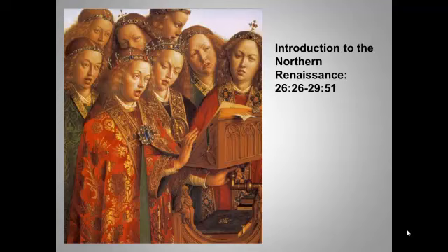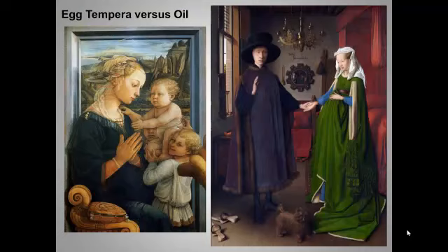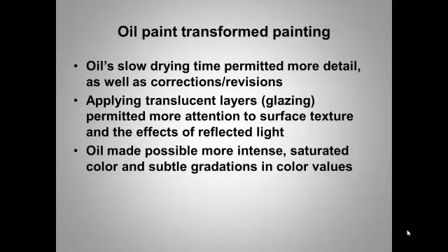Take a look also at these highly individual faces expressing very different responses to the music. Oil's slow drying time let painters add more details and correct more of their errors. By applying paint in very thin layers or glazes, painters could achieve deeper and more accurate portrayals of surfaces, textures, and reflected light. Oil also produced richer yet more subtly gradated colors. It was really the perfect medium for painting.